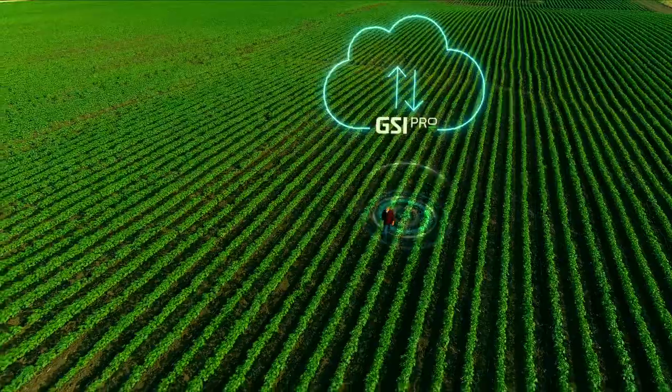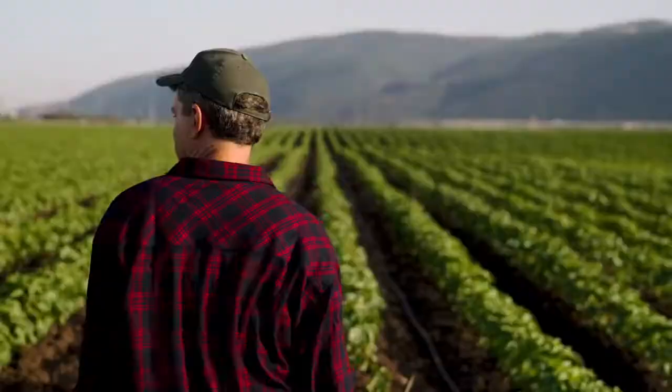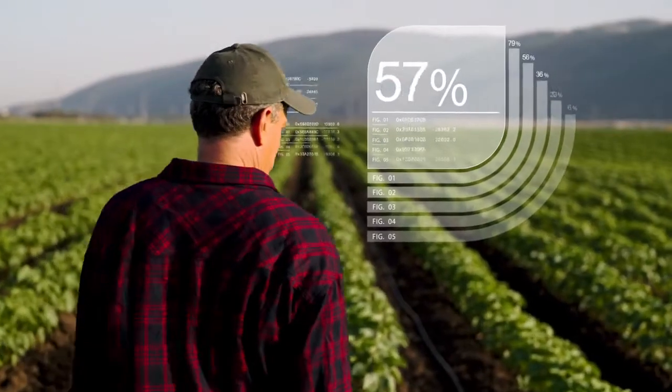GSI Pro also helps me reach my goals and benchmarks. And now what's even better? I finally have eyes underground. With Sentech ground sensors connected to GSI Pro, you not only get information about what's above the ground, but also an understanding of what's in the ground.